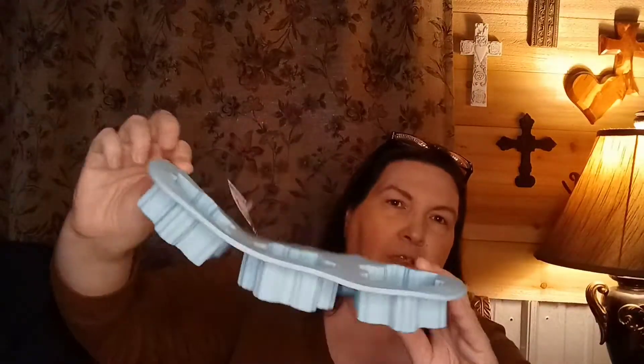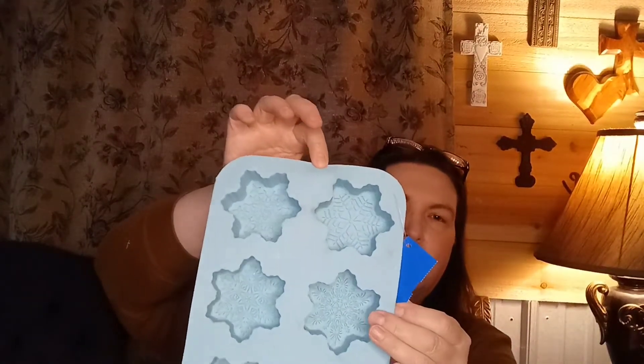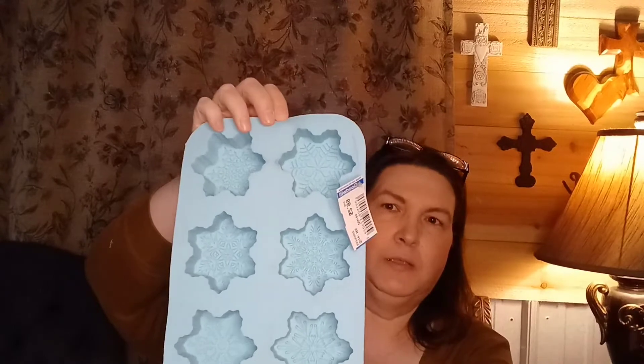I found this earlier in the week — it is one of those silicone tray things, and I'm going to use it for making soap. It was $2.99 at Goodwill.